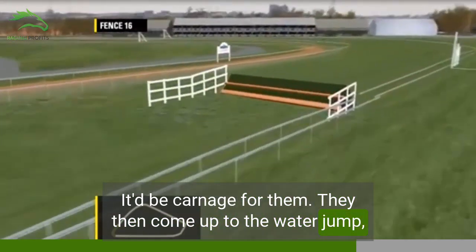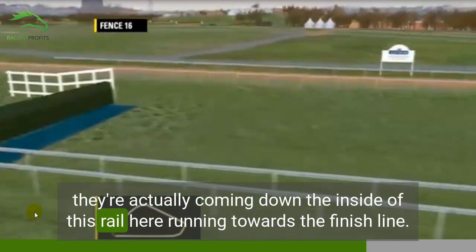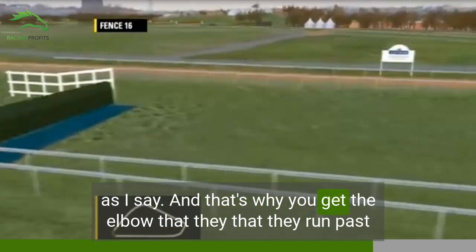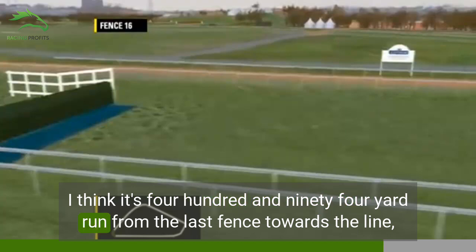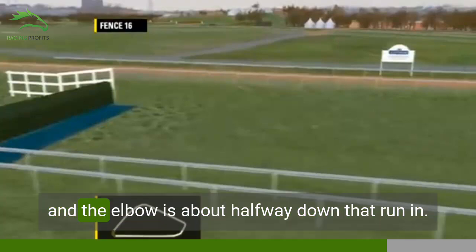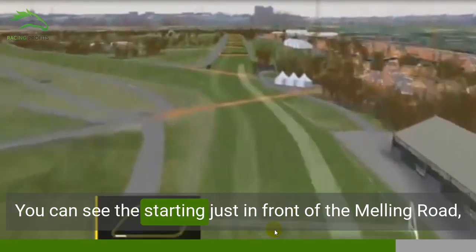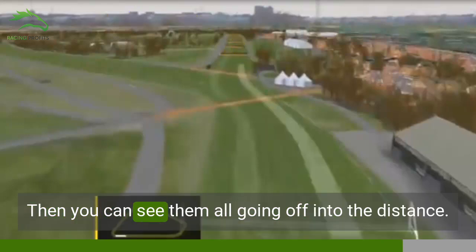They then come up to the water jump, which is also only taken once, because on the second circuit they're actually coming down the inside of this rail running towards the finish line. So they miss the Chair and the water jump. That's why you get the elbow that they run past, and why there's such a long run from the last fence to the finish line — it's a 494-yard run from the last fence to the line, with the elbow about halfway down that running. That's the full circuit, back to the start, and you can see them all going off into the distance.